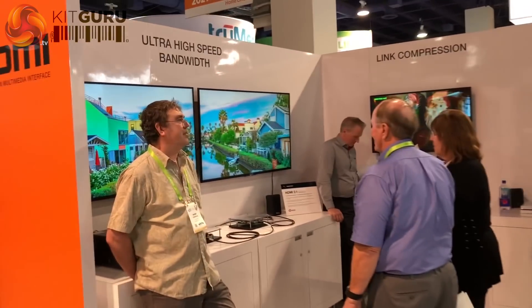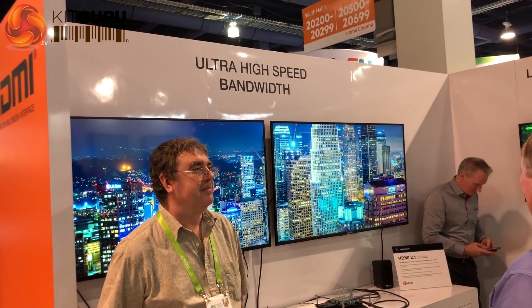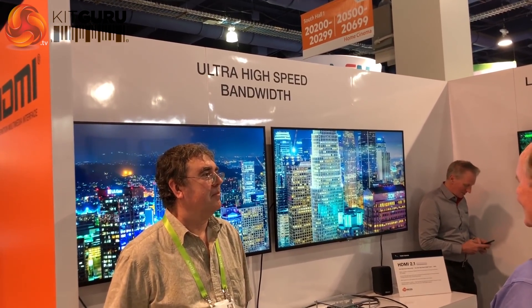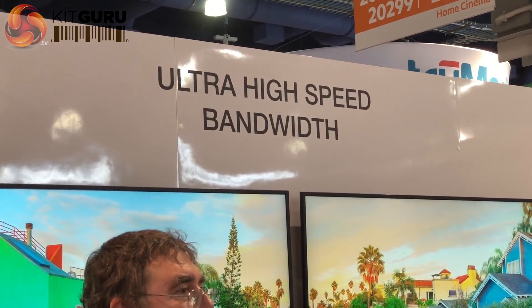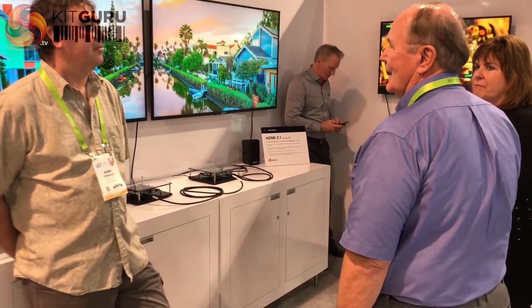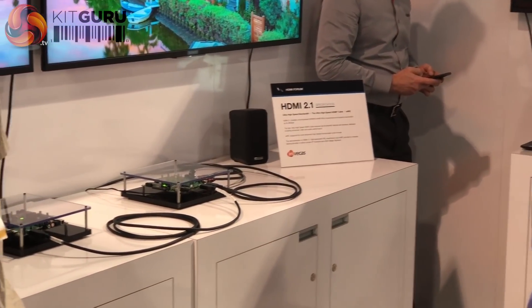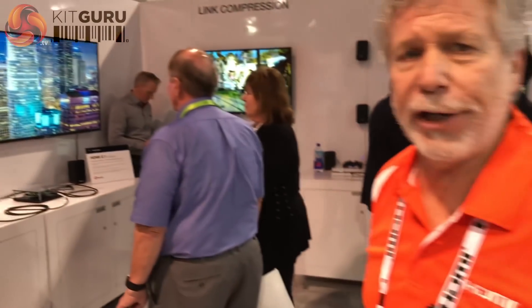And then probably the biggest news and the thing that excites people the most is, of course, the bandwidth. The previous specification, 2.0, was up to 18 gigabits per second, and 2.1 goes up to 48 gigabits per second, which is an enormous leap. That's called ultra-high-speed bandwidth. And to support that ultra-high-speed bandwidth, there's also a brand-new HDMI cable called the ultra-high-speed HDMI cable.